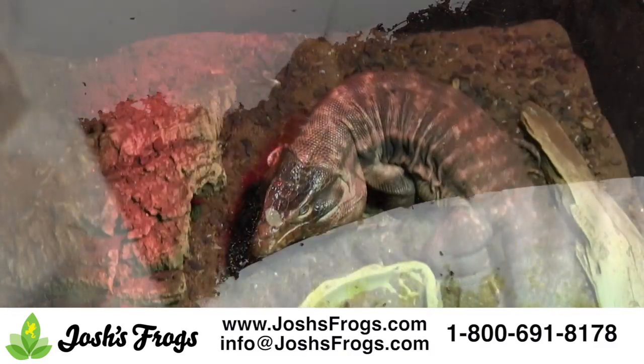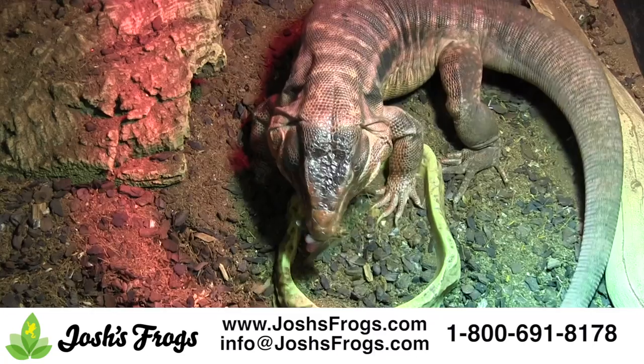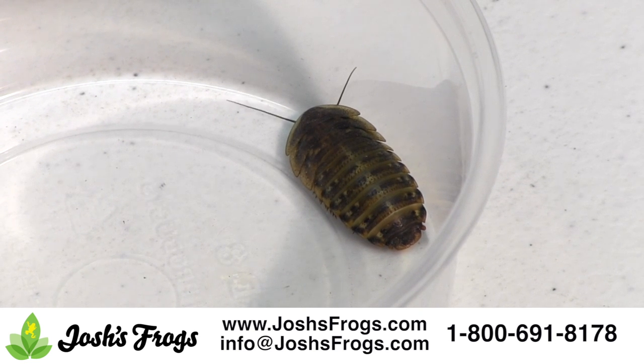Dubia roaches are also nutritious. Properly fed dubia roaches have more protein and calcium than most other commonly available feeder insects. Dubia roaches also have about a third of the amount of chitin compared to crickets, making them much more digestible for your pets.